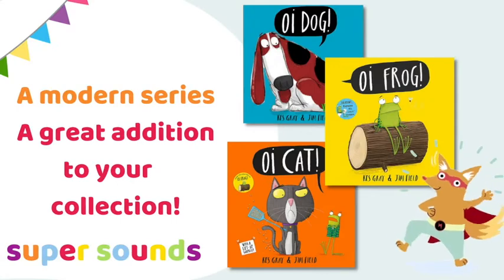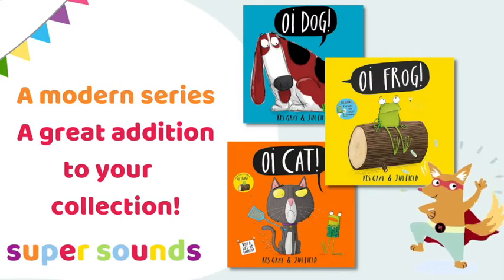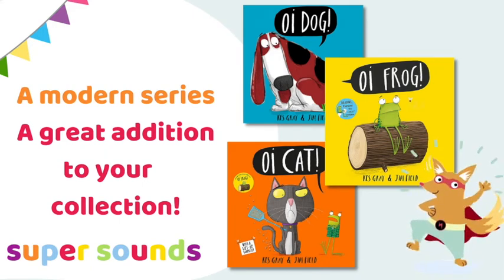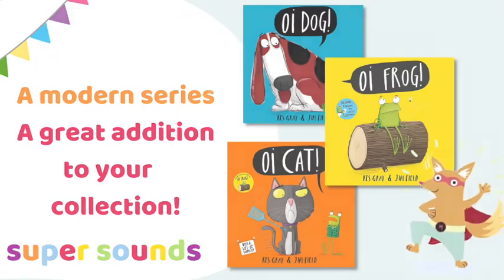Finally, whether you're teaching rhythm and rhyme to kids in preschool or your children just love rhythmic and rhyming books, the Oi Frog collection is modern, funny and perfect for this age group.